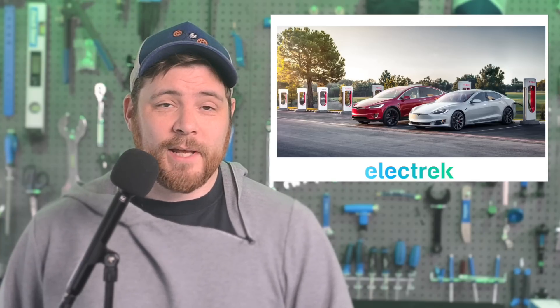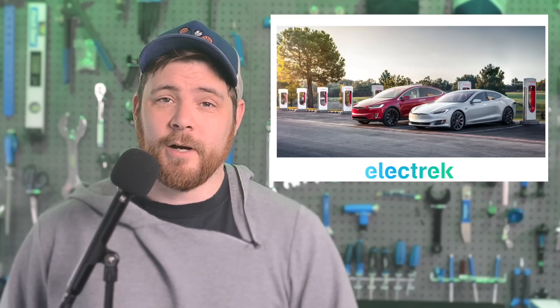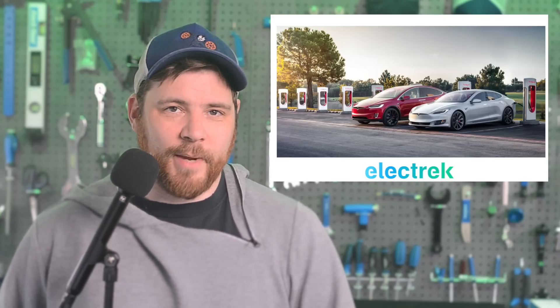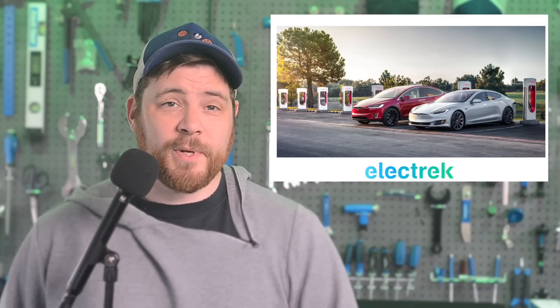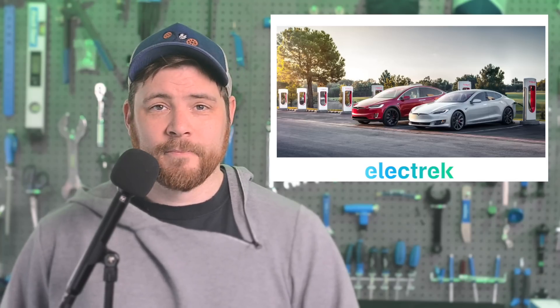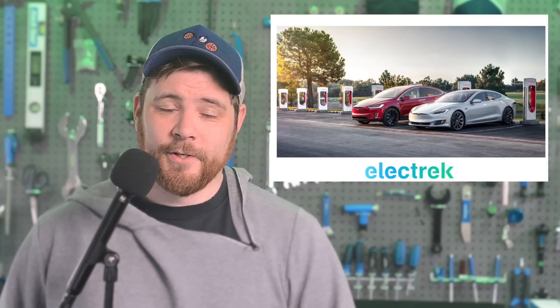Tesla has increased the Model S and Model X prices following several massive price cuts. In an overnight update to the online configurator, they increased the price of the Model S by $2,500 and also the Model X by the same amount. In some good news, Tesla has also added three years of free supercharging for all these purchases. As we noted during Tesla's production and delivery results for the first quarter of 2023, there was a large discrepancy between the Model S and X production and deliveries. The automaker claimed that it was due to a large number of those vehicles being in transit to Europe and Asia.